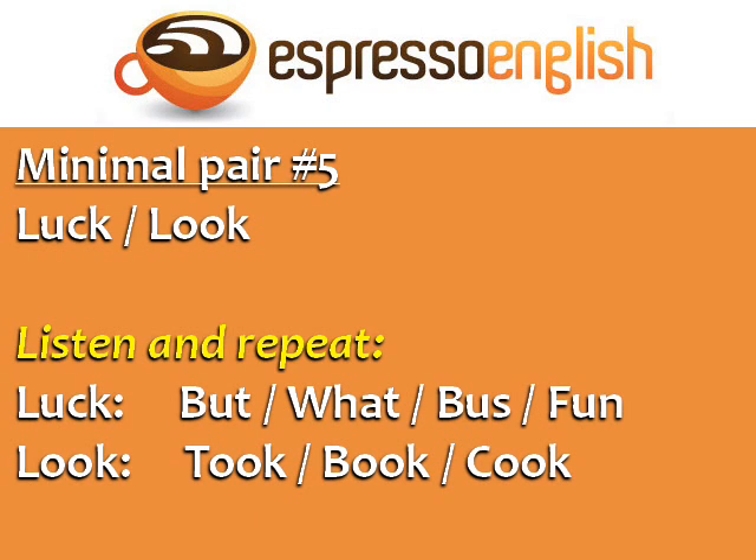Minimal pair five: luck, look. The sound in luck is like in but, what, bus, and fun. Luck, but. The sound in look is like in took, book, and cook. Look, took, book, cook. Now try the minimal pair: luck, look.